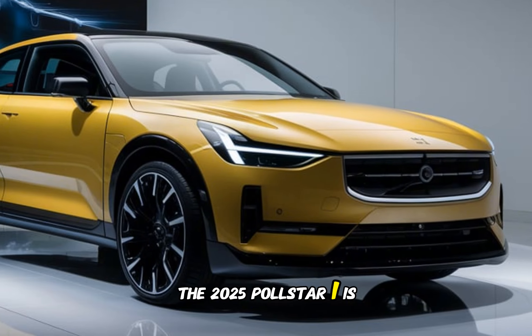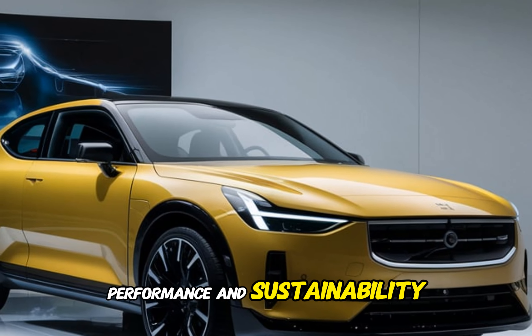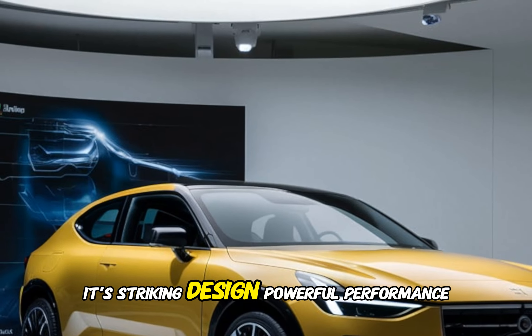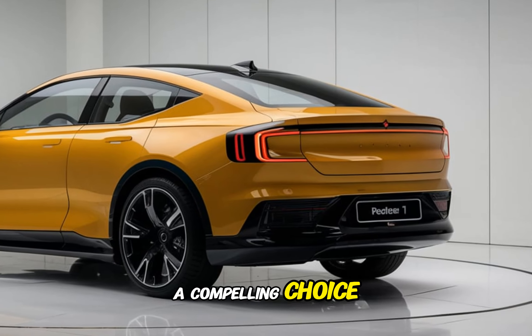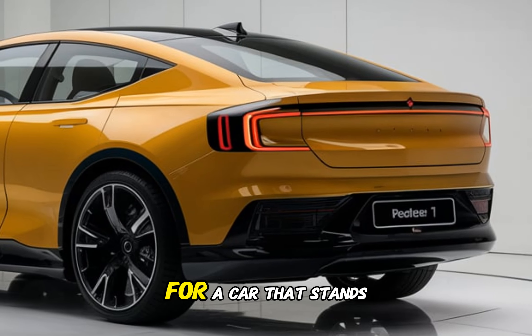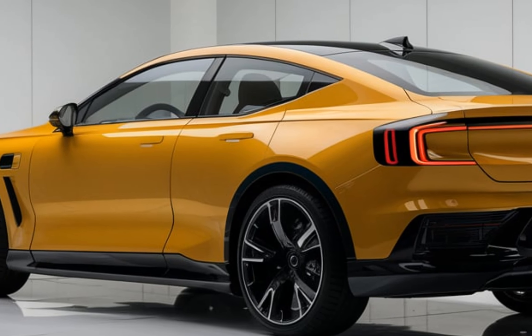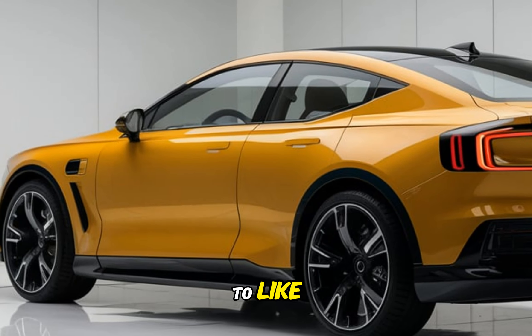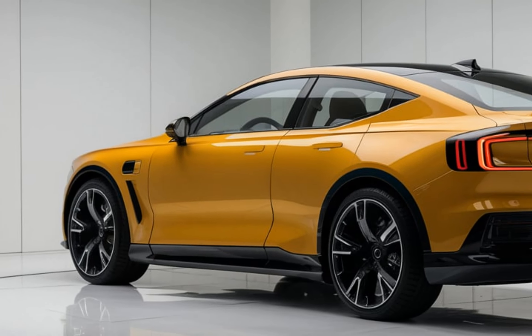The 2025 Polestar 1 is a remarkable car that offers a blend of luxury, performance, and sustainability. Its striking design, powerful performance, and comfortable interior make it a compelling choice for those looking for a high-performance electric vehicle. If you're in the market for a car that stands out from the crowd, the Polestar 1 is definitely worth considering. Thanks for watching — don't forget to like, subscribe, and hit that notification bell for more car reviews and automotive content.